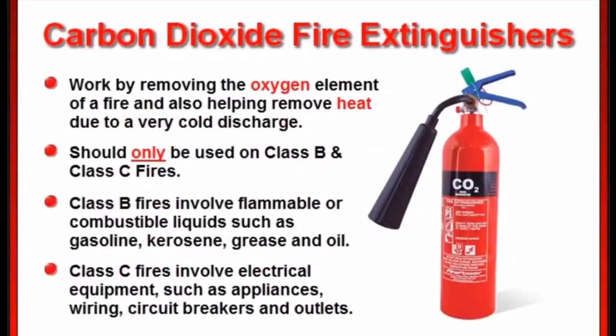Carbon dioxide fire extinguishers work by removing the oxygen element of a fire and also helping remove heat due to a very cold discharge. Carbon dioxide fire extinguishers should only be used on class B combustible liquid fires and class C electrical fires.